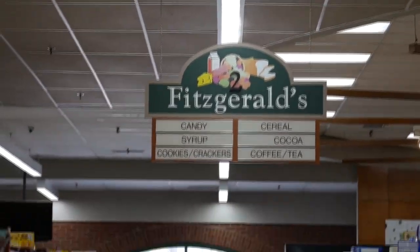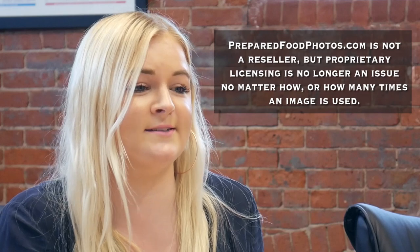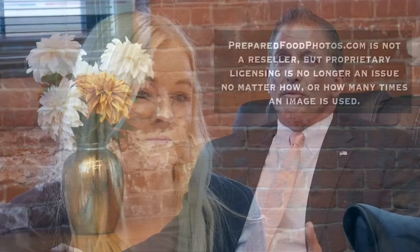Branding with preparedfoodphotos.com images by AdLife allows our supermarkets to separate ourselves from the competition. Our company, Pichero Foods, uses the images AdLife creates to define our branding. Having preparedfoodphotos.com saves time and money and eliminates any licensing issues on any image I may need. Branding is an image that you remember. Once we've defined your image, you start to become a brand.